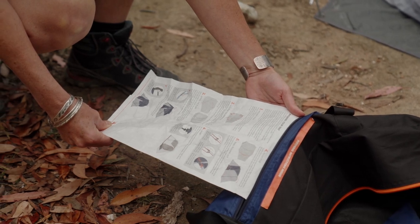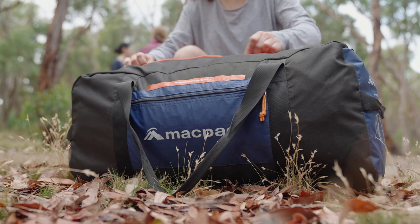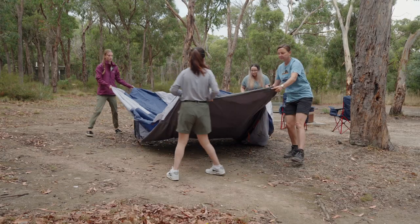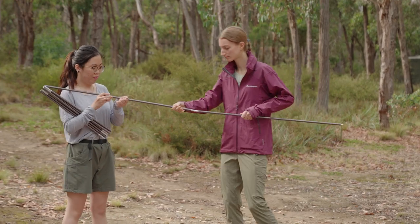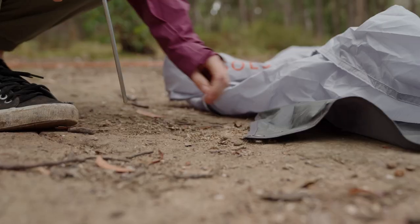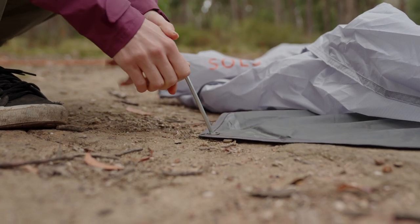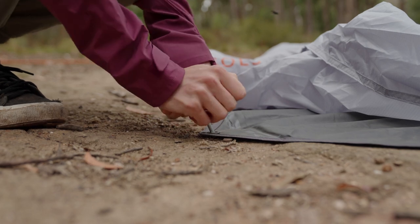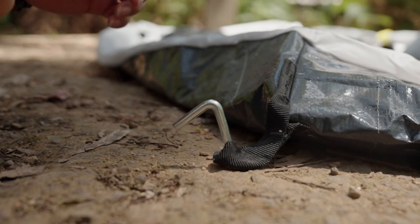Every tent is slightly different, so make sure you check the instructions for your personal tent and set it up a few times at home. If you have a ground tarp, place it over your selected location. Next, unroll your tent body and line up your door in the desired position. You can then assemble the tent poles. Peg out the base of the tent — grab a peg and place it through the eyelet or peg loop, then push the peg into the ground at a 45 degree angle. You may need a hammer if the ground is hard.